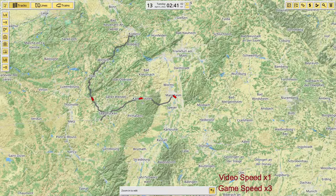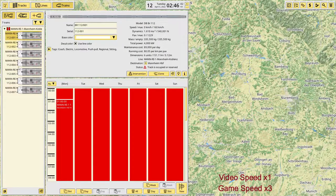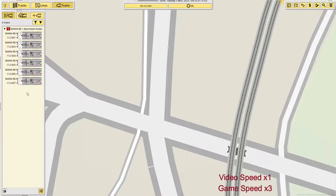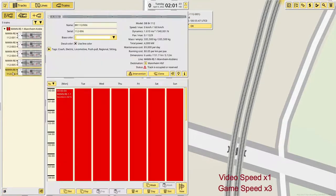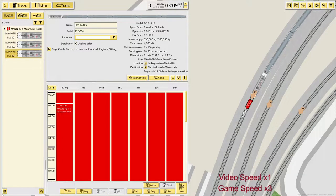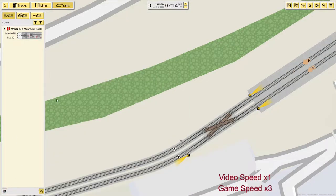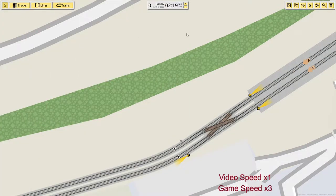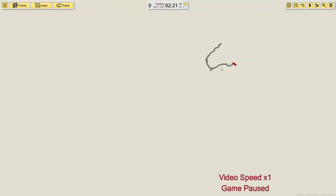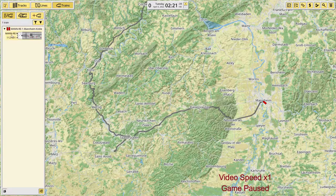What I always do is build a depot at each end of a major route like this, or close to the end. Then I'll make half the trains start at one end and end their days at the depot close to that end, and the other half of the trains will start at the opposite end and go to a different depot. It's quite easy to do that in the train cloning screen, and it's kind of cool to see your different trains go to bed for the night and then come back out in the morning.